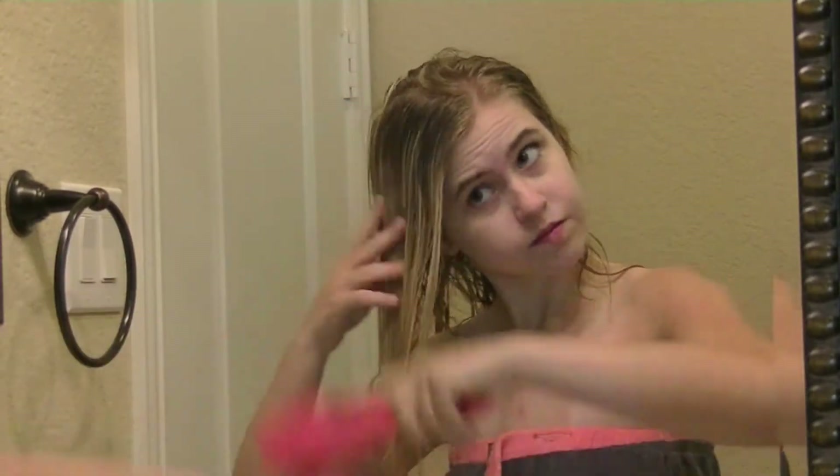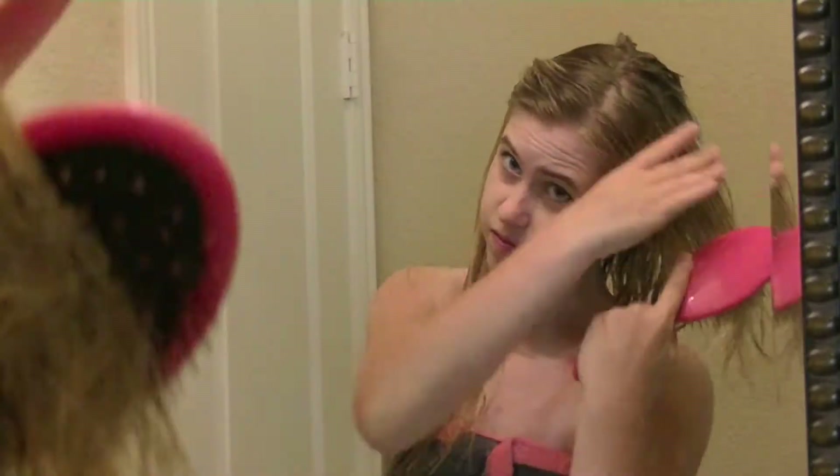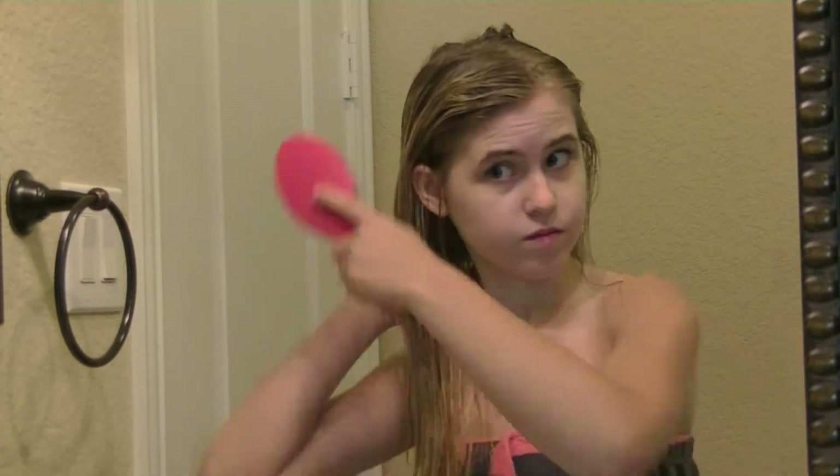This is literally like the best brush ever — this is the Wet Brush and you can get them at Target, Ulta, all those places. My hair is terrible to pick out but this makes it so easy and saves so much time, so I really recommend you get it.